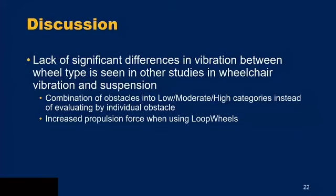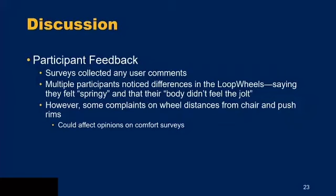The increased propulsion force required when using loop wheels has also been seen in other studies — the suspension springs cause users to lose some pushing force, which can affect opinions of the wheel, especially when using it for the first time. Participant feedback noted that multiple users felt a difference with the loop wheel without knowing which one they were using — describing it as 'springy' or noting their body didn't feel the jolt over the curb drop. Some complaints concerned slightly different push rim attachment styles — tab mount versus screw-on — which affected comfort survey responses.